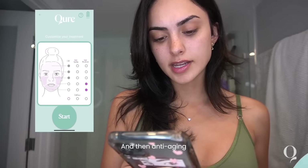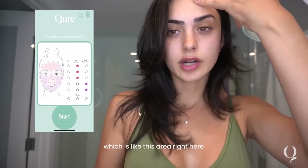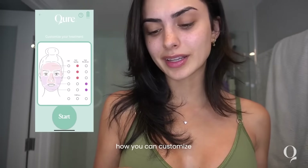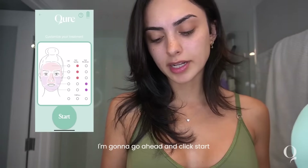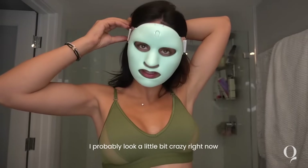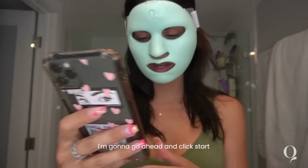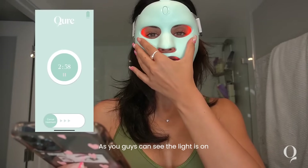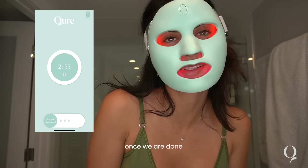For me, my problematic breakout area is my chin, so I'm going to do anti-breakout there. And for anti-aging, I'm going to put it all over the top — the forehead area — because that's where I have fine lines. It's so cool how you can customize where you want the LED light therapy to work. It's a three-minute treatment, so I'll go ahead and click start once I put on the mask.